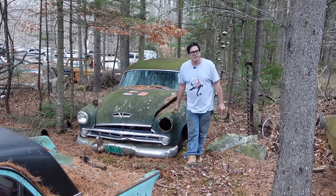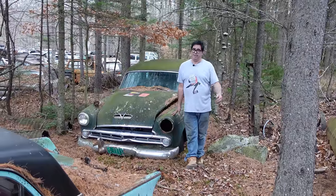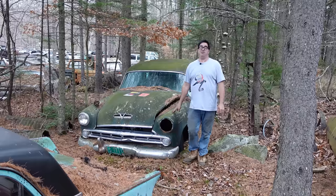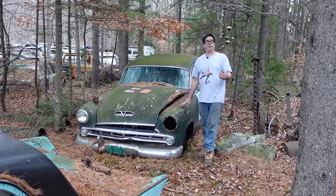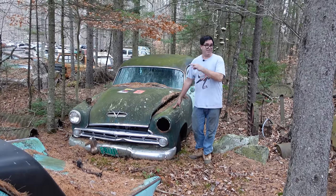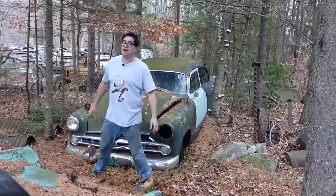Has it really been 70 years that Dodge passenger cars have been available with Hemi engines? It has. 1953 was the first year for the arrival of the mighty Dodge Red Ram Hemi. This car's base price was $2,220 — just $109 more than the Flathead 6-equipped Dodge Coronet. $109 for the Hemi? I'll take it.